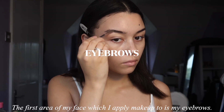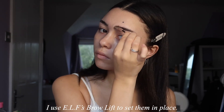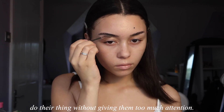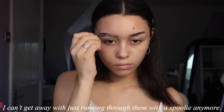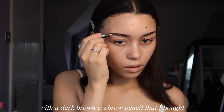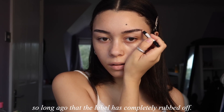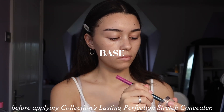The first area of my face which I apply makeup to is my eyebrows. I use Elf's Brow Lift to set them in place. I used to neglect my eyebrows, allowing them to do their thing without giving them too much attention. However, as I recently thinned them out, I can't get away with just running through them with a spoolie anymore. I then very haphazardly fill in sparse areas with a dark brown eyebrow pencil that I bought so long ago the label is completely rubbed off. I make a couple of final adjustments with a spoolie.